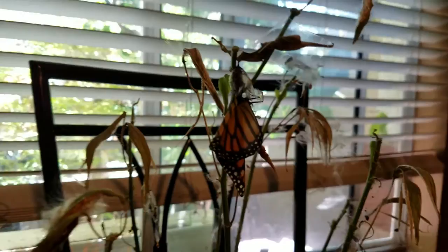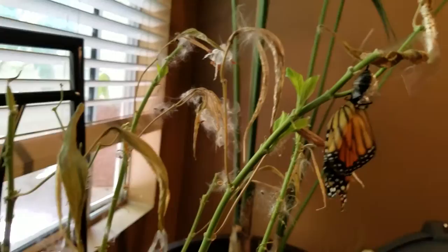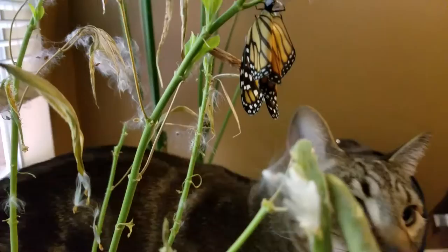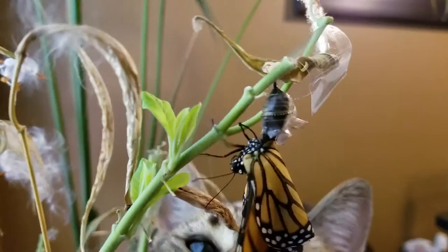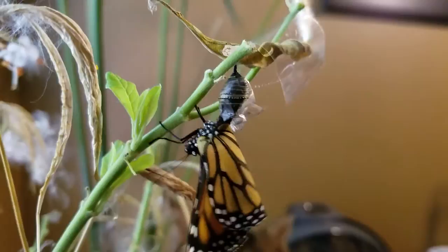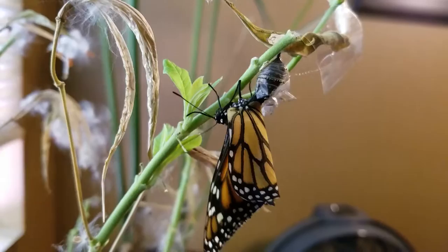We have a little guy being born. Look at Tommy. Hey, Dad. What is that? What's it doing? I know, Tommy. He was just being born, and he's barely coming out of his little cocoon thingamajig there. Looks like his butt is still inside, and he's just coming out.